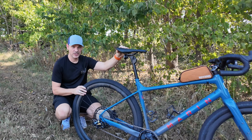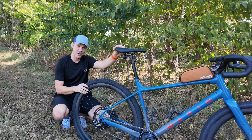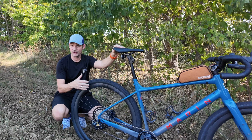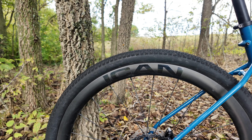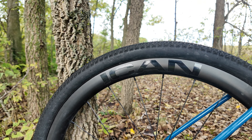These Ican wheels have been absolutely impressive over the last year. For a sub-$800 carbon wheel set, I expected them to lose their trueness, have a crack, have a loose spoke, break spokes constantly, or have the hubs not work right. That is completely opposite of what I experienced. These wheels are still 100% true.